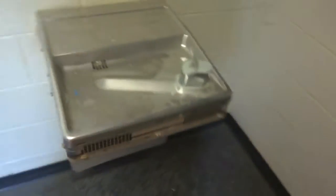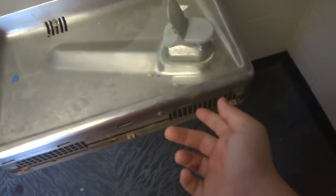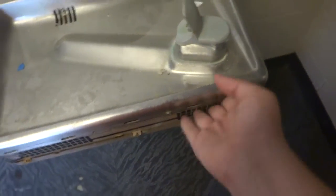Look at this — this is actually a touch-sensitive water fountain. Watch. Oh, that's great. It doesn't work. That sucks — I won't be able to demonstrate it.